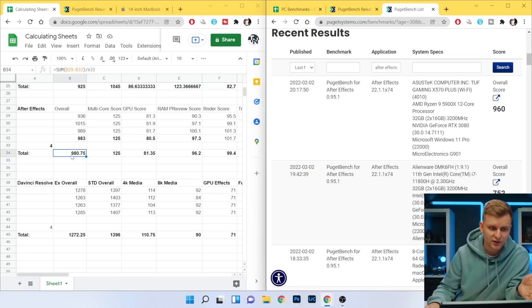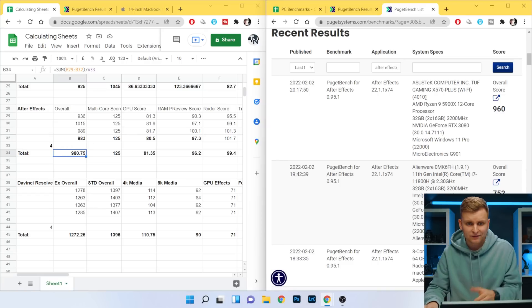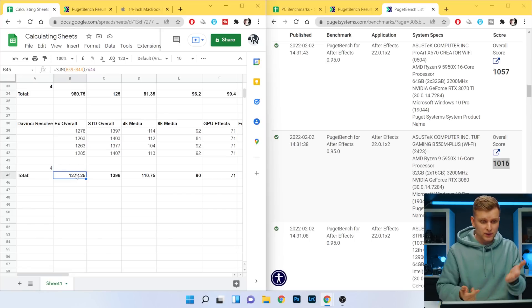Let's have a look at After Effects. We're getting 980 points overall — and comparing that to a Ryzen 9 5900X 12-core with 32GB of RAM and an RTX 3080, which is much more powerful, that system scores 960. And a Ryzen 9 5950X 16-core with 32GB of RAM — half the RAM of ours but a much better CPU and GPU — scores 1016. We're not far off. Very impressive in After Effects. Looking at DaVinci Resolve, the score is 1272 — that's the same territory as a Ryzen 9 5900X with an RTX 3070.